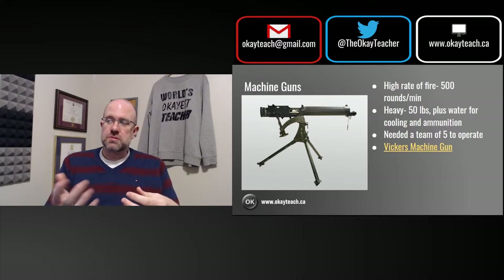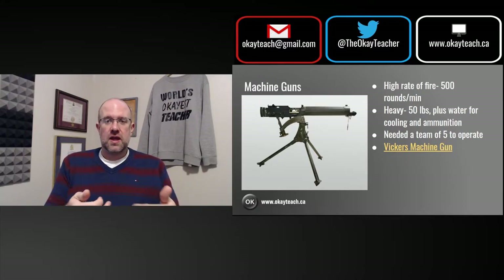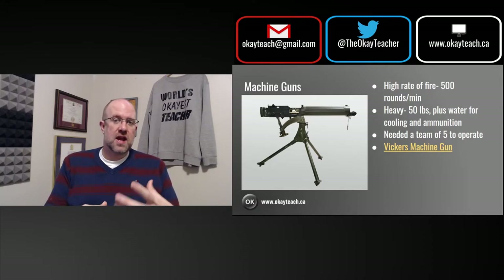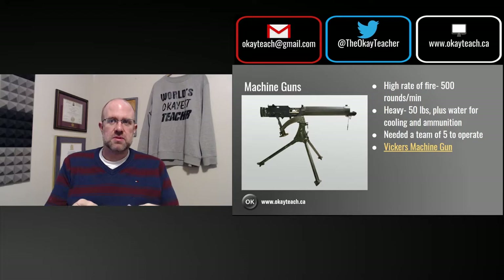In fact, the Vickers machine gun required a team of five men to operate — for reloading, firing, and managing the water. So, very effective and very deadly, but also very heavy and not very mobile. Machine guns were one of those really important pieces of technology, as mentioned in the sources. At battles like the Battle of the Somme, machine guns played a huge role as waves of men were cut down by their high rate of fire, and they were used by both sides.